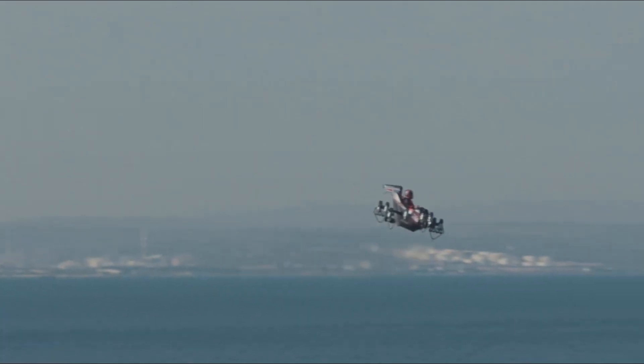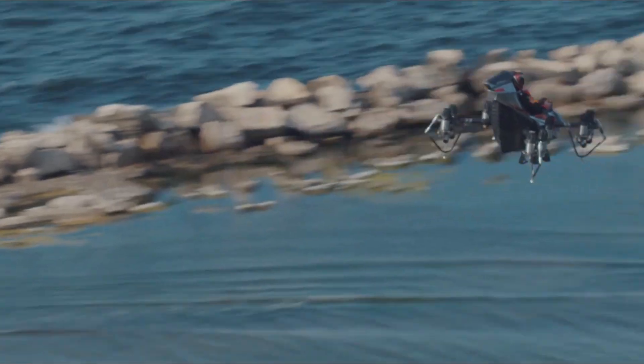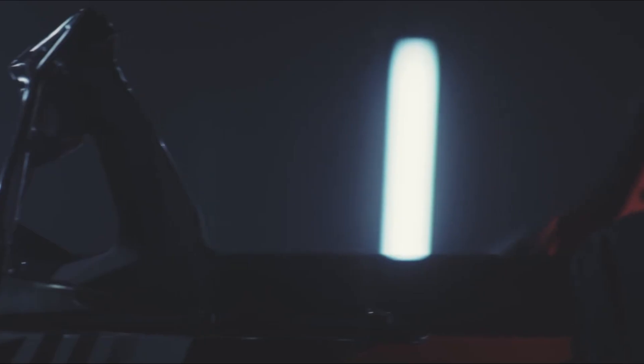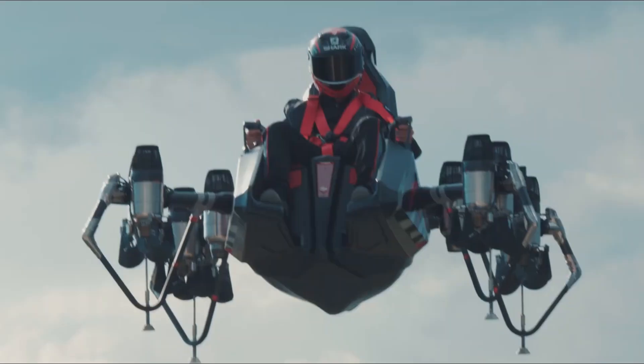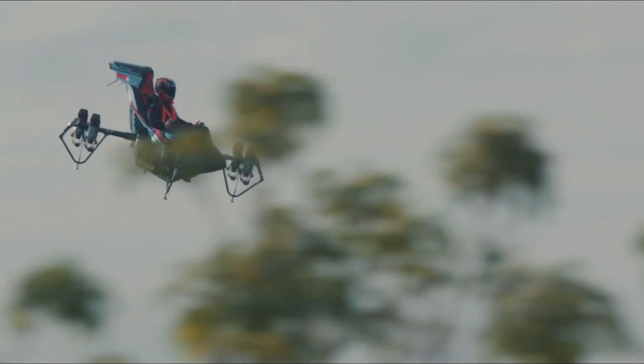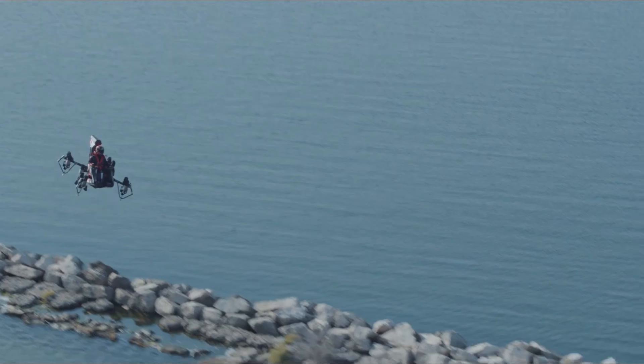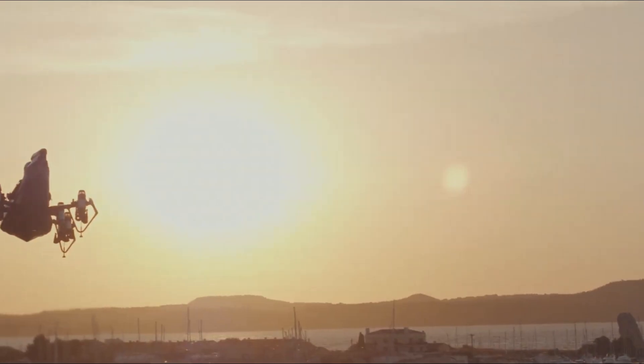For control, the Jet Racer employs dual joysticks combined with a fly-by-wire system, delivering responsive and intuitive handling. Safety has also been prioritized with built-in redundancies, ensuring continued flight even in the event of two engine failures. Although still in the prototype stage, the Jet Racer is attracting global attention for its wide range of applications, from recreational flying to military deployment and remote operations.